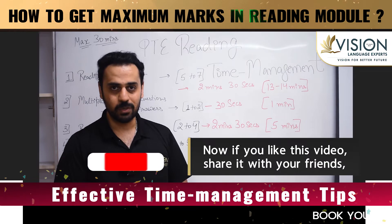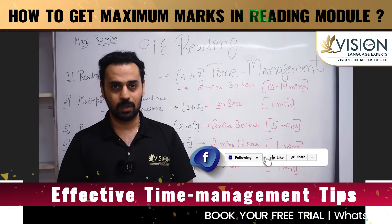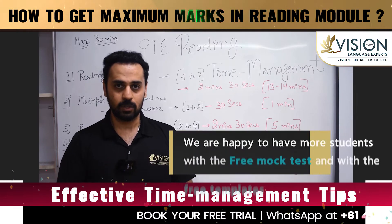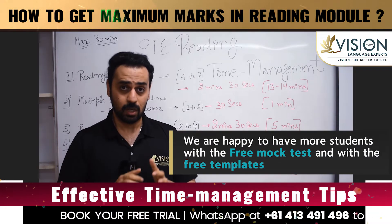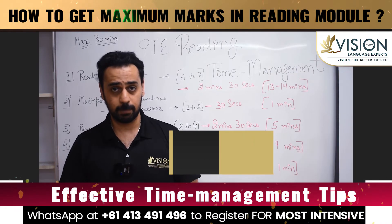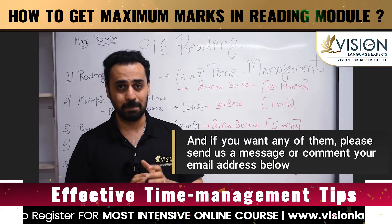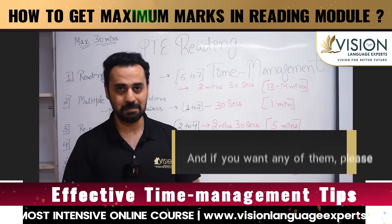If you like this video, please share it with your friends, subscribe to our channel, and follow us on Facebook. We're happy to provide more students with a free mock test and free templates — if you'd like either, please send us a message or comment your email address below.